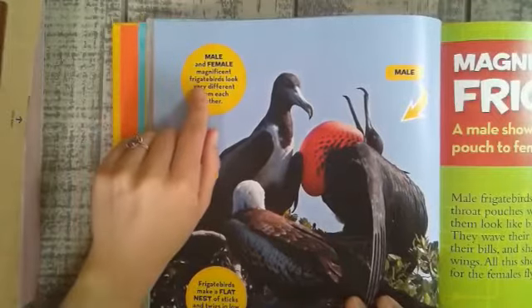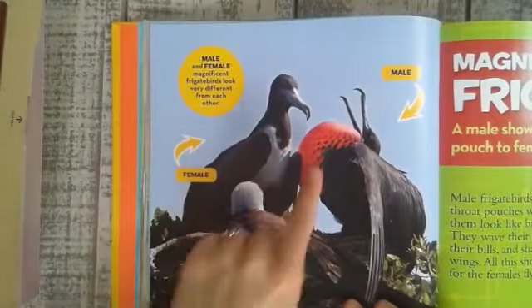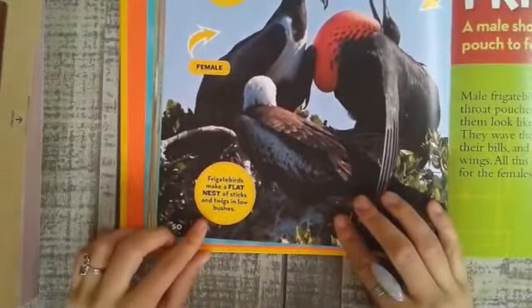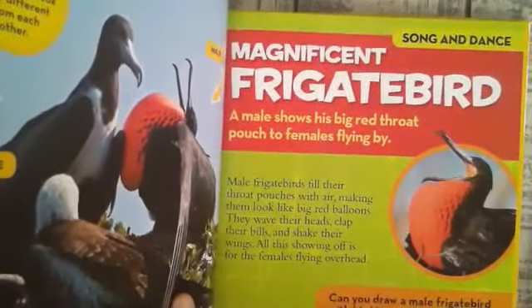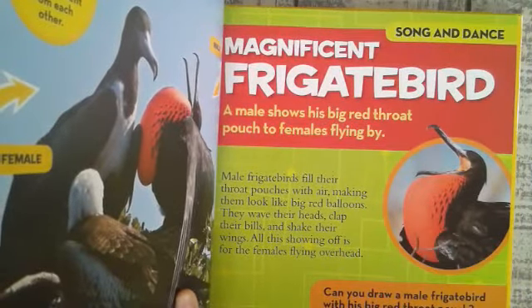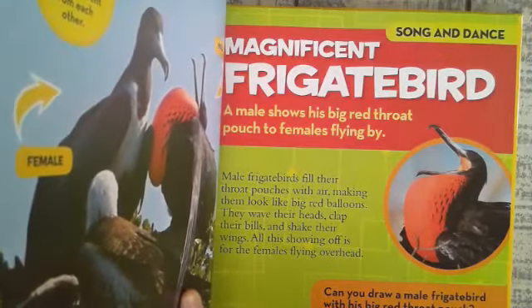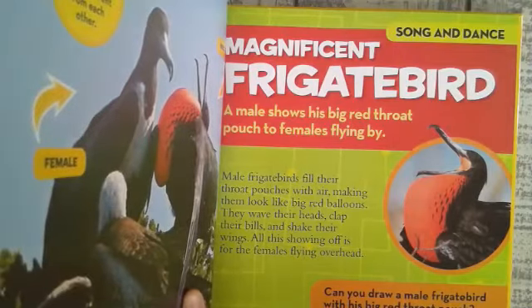Male and female magnificent frigate birds look very different from each other. Male frigate birds fill their throat pouches with air, making them look like big red balloons. They wave their heads, clap their bills, and shake their wings — all this showing off is for the females flying overhead.